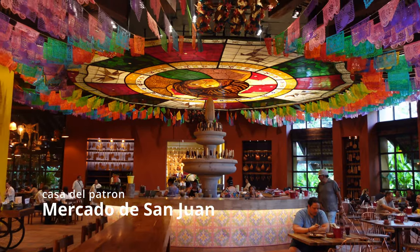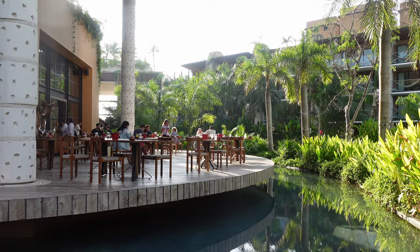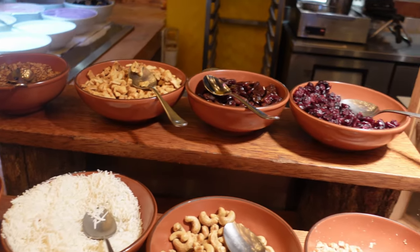First up is Mercado de San Juan, which is a buffet restaurant that's by far the biggest on the property. They have outdoor seating as well as indoor seating and are open for all meals, but we liked going for breakfast.